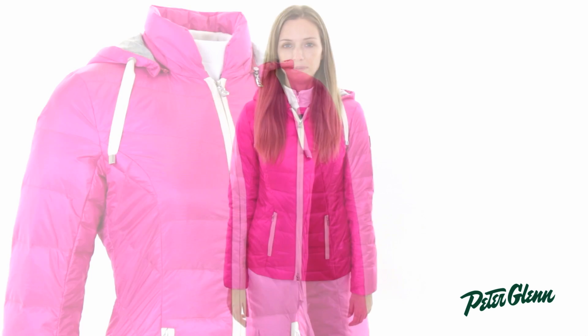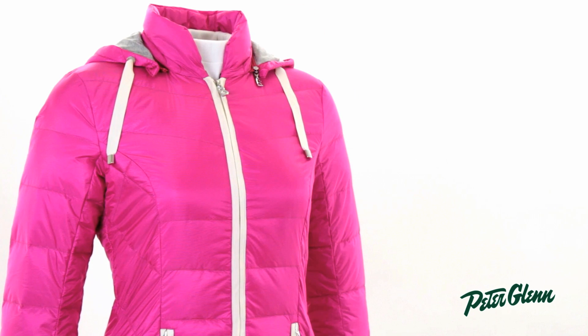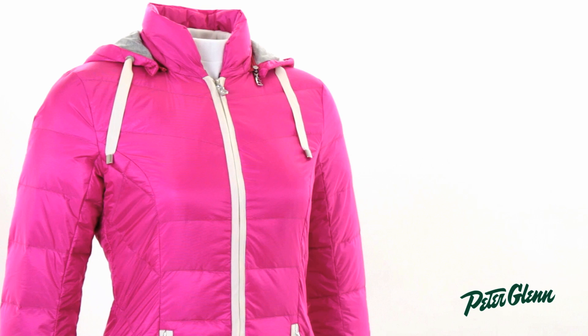Hi, I'm Laura from PeterGlenn.com, and I'm wearing the Bogner Mina D jacket for women. This jacket is extremely warm and also extremely lightweight. It's made with down and a ripstop fabric, both of which are extremely light, so you feel really comfortable wearing this, but you stay nice and warm even in really cold weather.